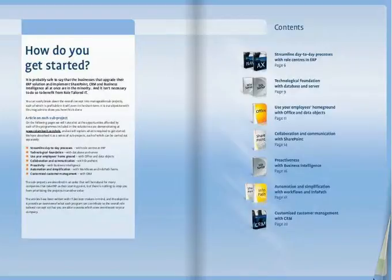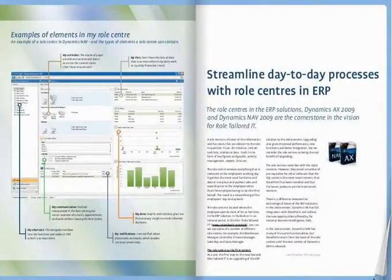We begin by looking at ERP solutions, where we introduce role centres for all employees, which organise all their functions and data.